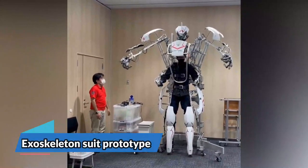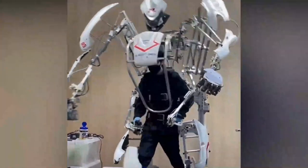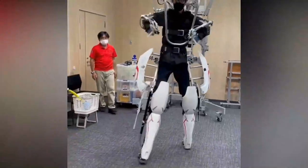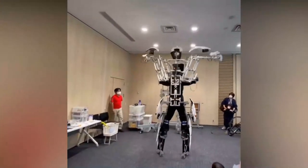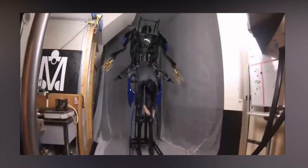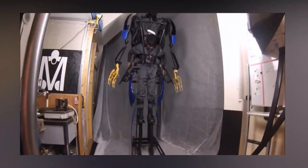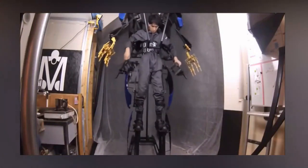Step into the future of transportation with Hyundai's groundbreaking new invention. The Korean carmaker has developed a cutting-edge exoskeleton suit that gives its wearer superhuman strength and power. The exoskeleton suit is designed to be sleek and stylish, with its dark blue robotic exterior and safety harness.